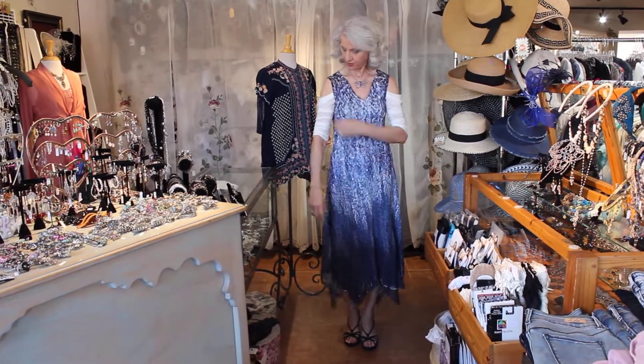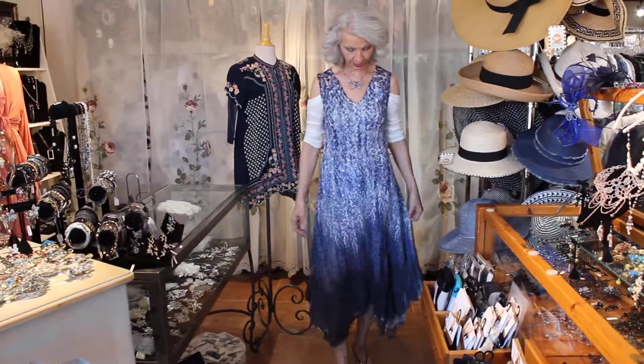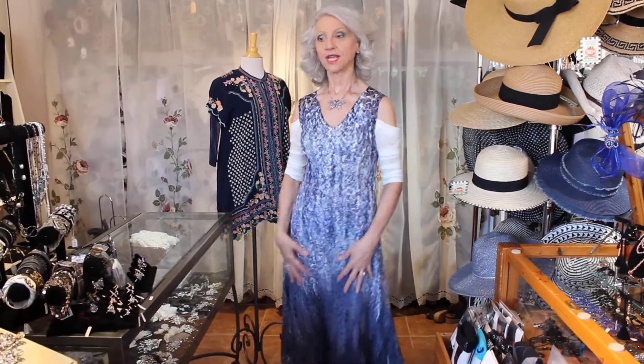This one here is called the Waterfall. Isn't it the coolest? I mean, look at this — a sleeveless dress, and I think it actually makes the dress look even cooler.